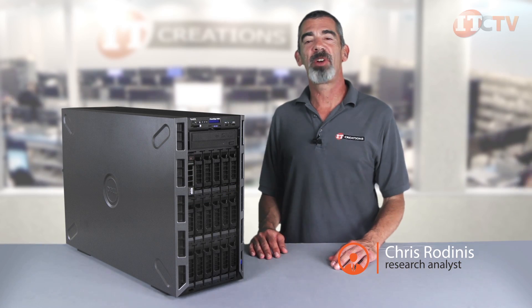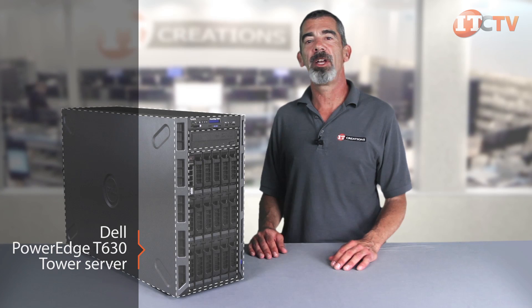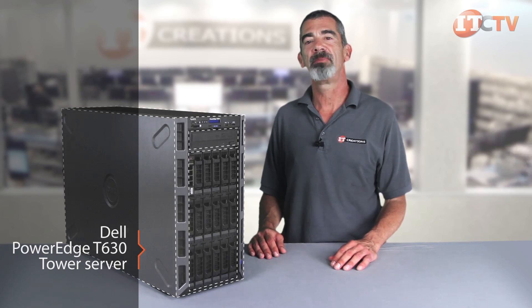Hi, I'm Chris Rodinas, Research Analyst for IT Creations. Today we'll be looking at Dell's 13th generation PowerEdge T630 tower server. Versatile, efficient, and scalable are just some of the adjectives used to describe this system.